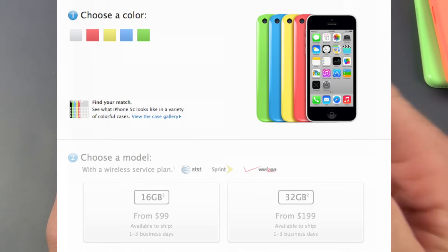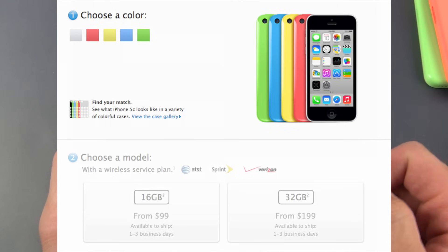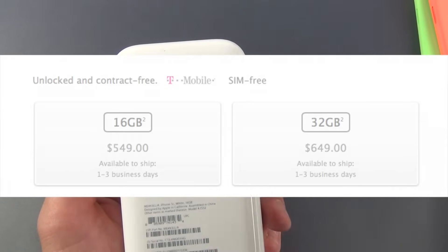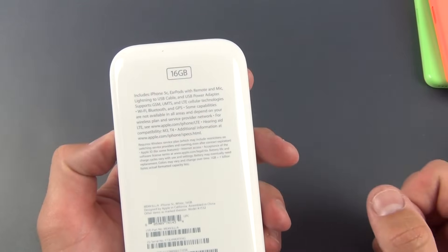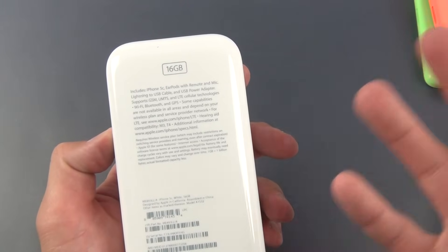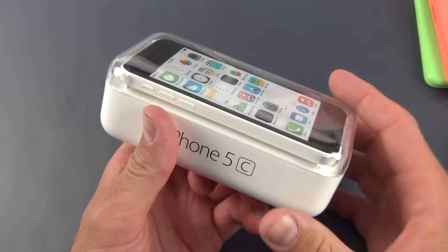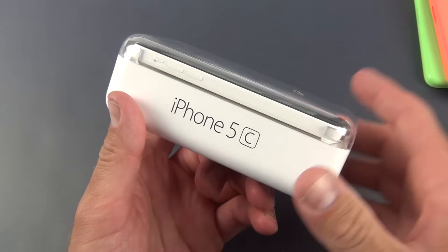This is available in two capacities — 16 and 32 gig. Off-contract the price is $549, and add $100 more to get to 32 gigs. On-contract it's $99 or $199, so it's a $100 savings over the iPhone 5S, at least at the base price.